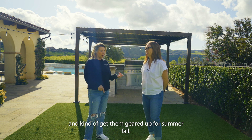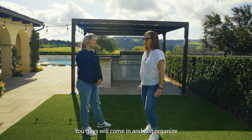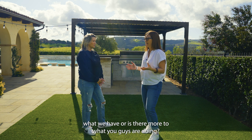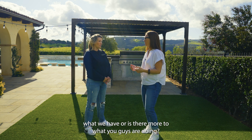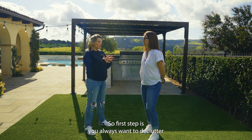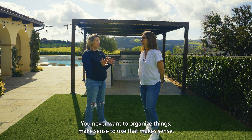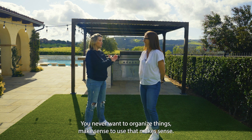Kind of get them geared up for summer, fall. Do you guys come in and just organize what we have, or is there more to what you guys are doing? So the first step is you always want to declutter and get rid of what you don't need. You never want to organize things that you aren't going to be using.